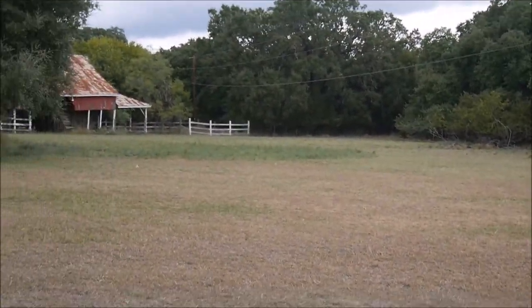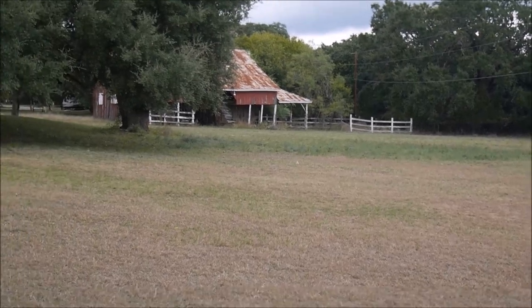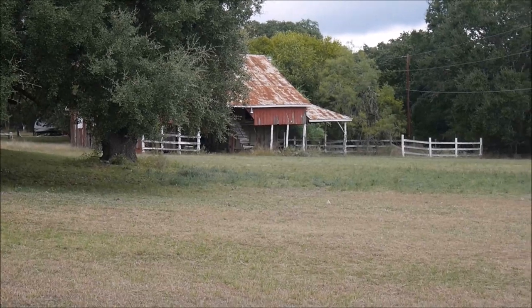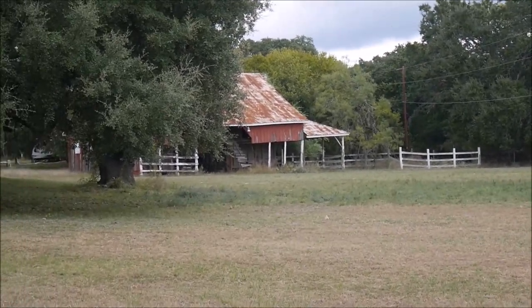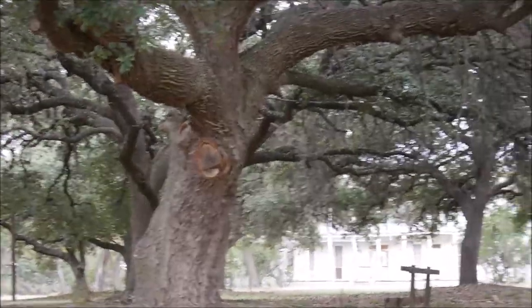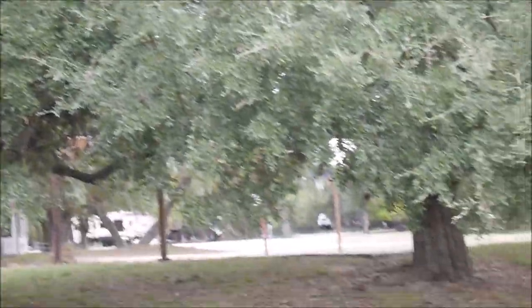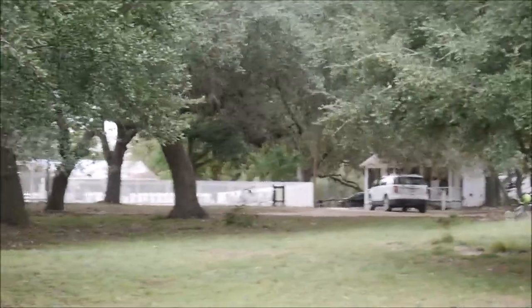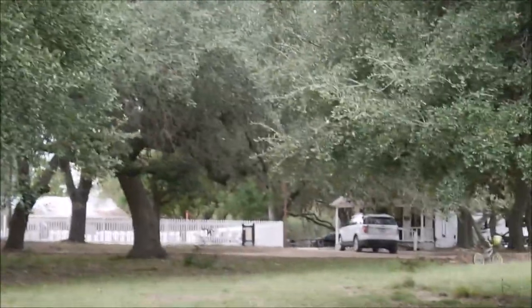The park is a little bit shabby, I have to admit. There are a lot of buildings like that which would probably be better to be removed. But there are a lot of old beautiful oak trees and other trees which is nice — good and shady. Many RV spots are really shady.